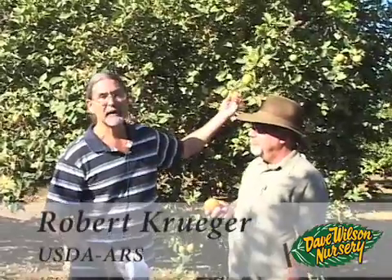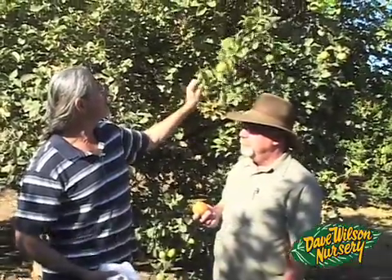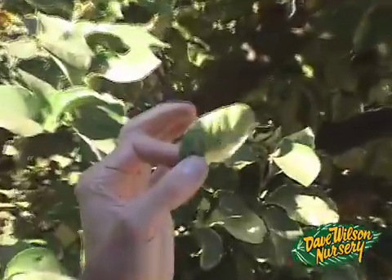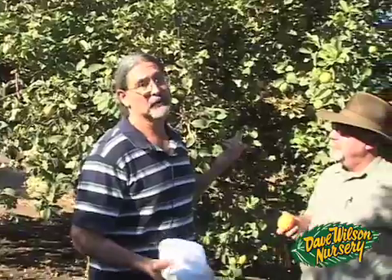We're looking at a variegated pink-fleshed lemon here. Variegation is something that we occasionally see as a mutation on various things — we have variegated lemons, variegated sour oranges, variegated Valencias, and variegated navels. The variegation always produces a weaker tree because we can't get as much photosynthesis out of it. Lemon is probably least affected, just because lemons are so vigorous anyway.